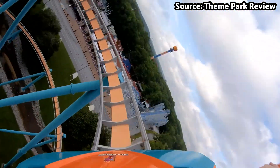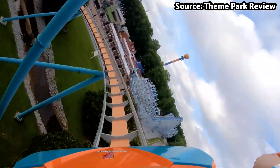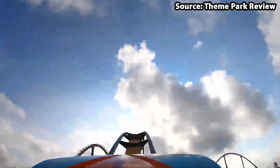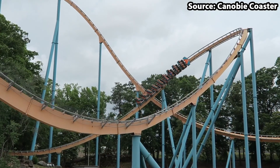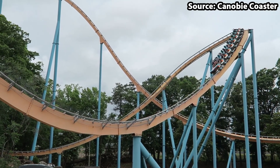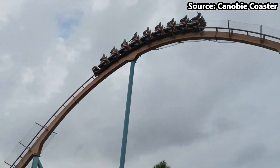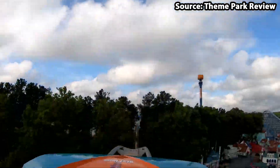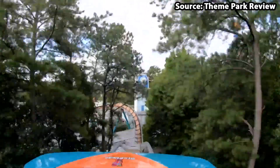After the initial 170 foot drop, you completing not 1, not 2, 3, 4, or 5, but a total of 6 airtime hills, in addition to its 560 degree helix and horseshoe roll. Therefore, there is no doubt in my mind that a trip to the park would be nowhere near complete without a ride on Goliath.